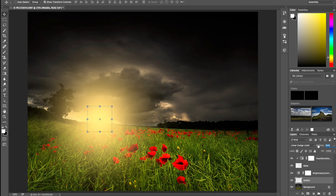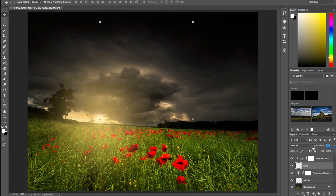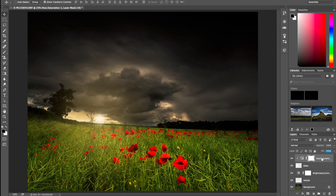Now I'll go to the Middle layer and bring the Opacity down, and also bring the Fill down. Then I'll do the same with the Glow layer — reduce its opacity and fill as well. And that brings us our sun.